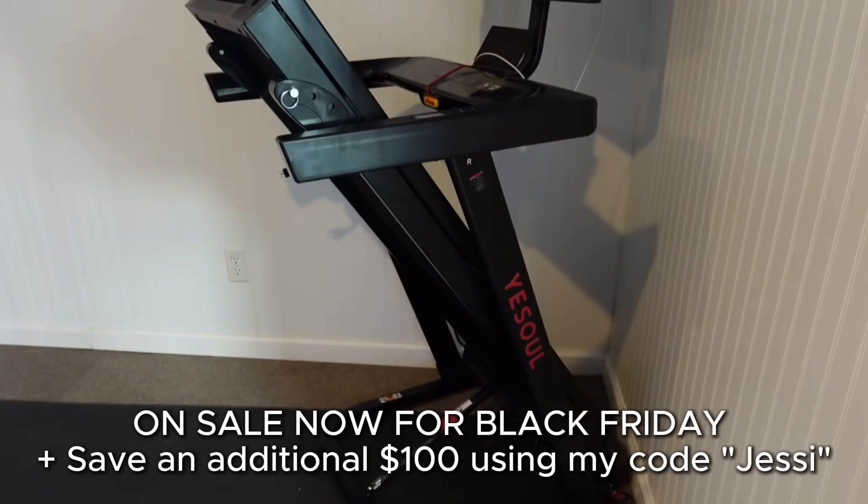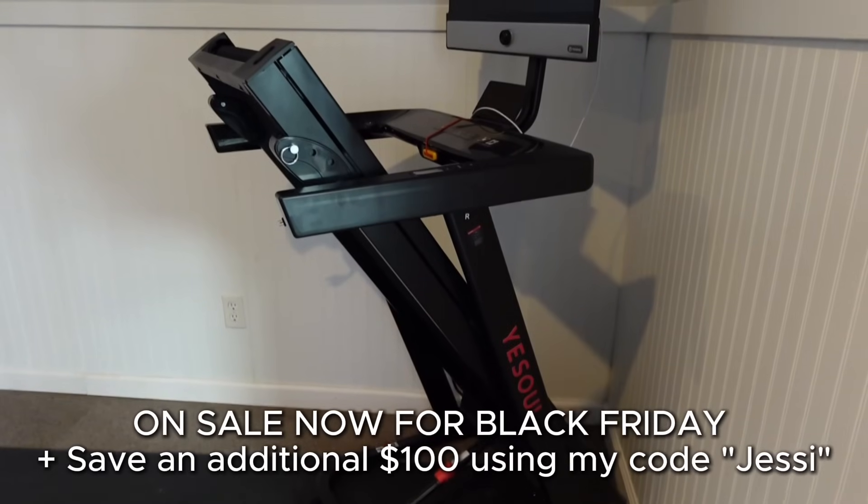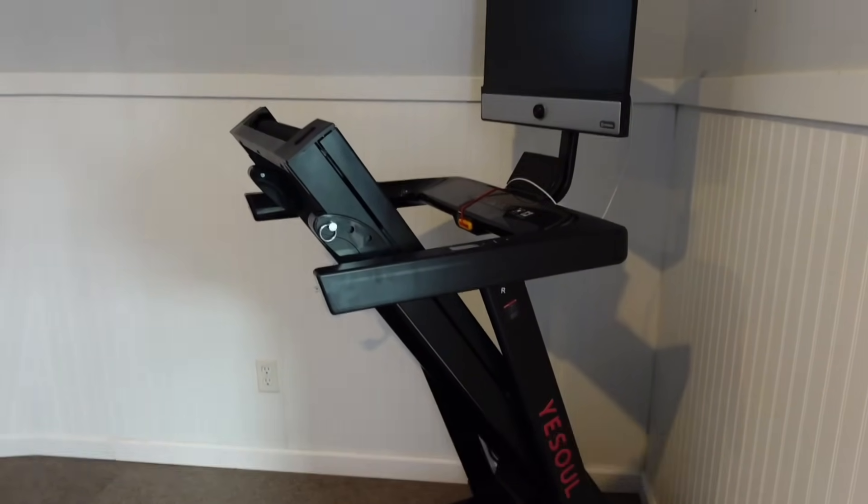And don't miss it because right now they are having their Black Friday sale, and you can use my code Jesse and that will save you an additional $100. And at that price, it is seriously a steal.